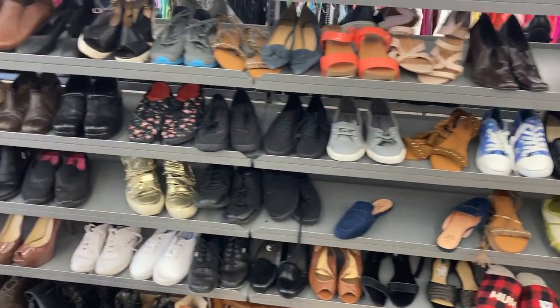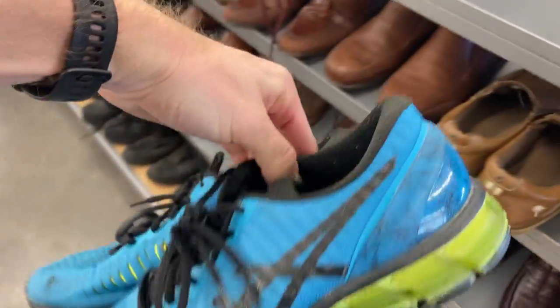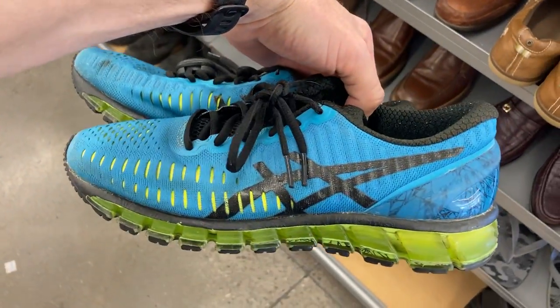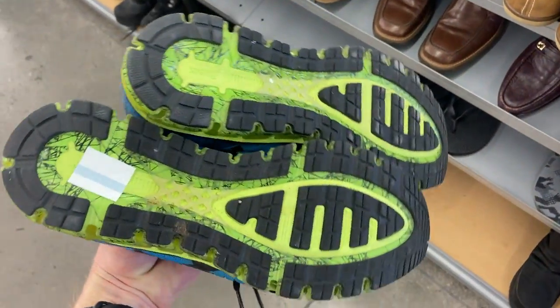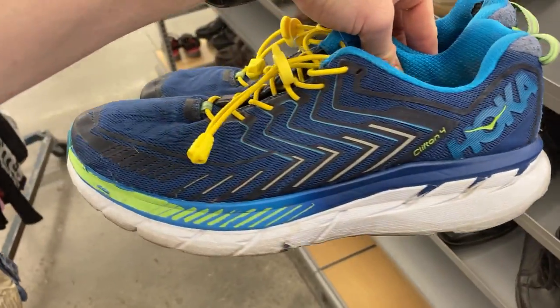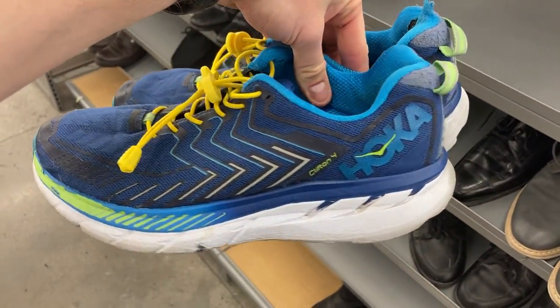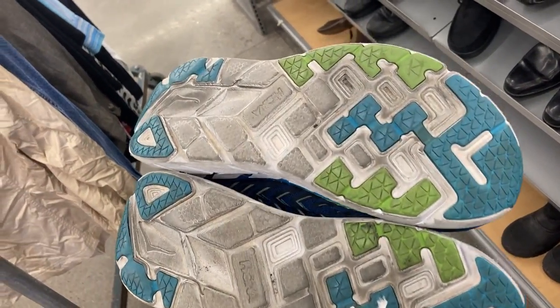I was pretty impressed with the price points in this Salvation Army. I had a bit of a look at the shoes. These Asics running shoes go really well for me, but because they are so common back home, I chose to leave them on the shelf. This brand, Hoka, is one you can always win on. A really good pair — the Clifton 4s — but the soles weren't the best, so I left them behind as well.